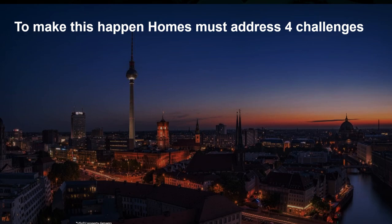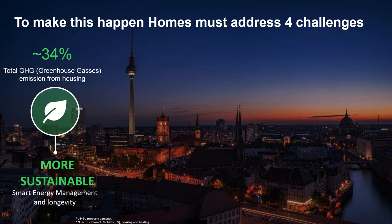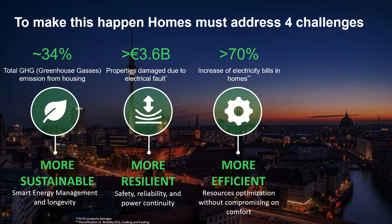To make this happen, homes must address four challenges. The first: be more sustainable. Homes contribute 34% of total greenhouse gas emissions, so we need to apply smart energy management and longevity. The second: be more resilient. There is more than 3.6 billion euros in property damage due to electrical faults, so we need safety, reliability and power continuity. The third: be more efficient. There is more than a 70% increase in electricity bills in homes, so we need resource optimization without compromising on comfort.